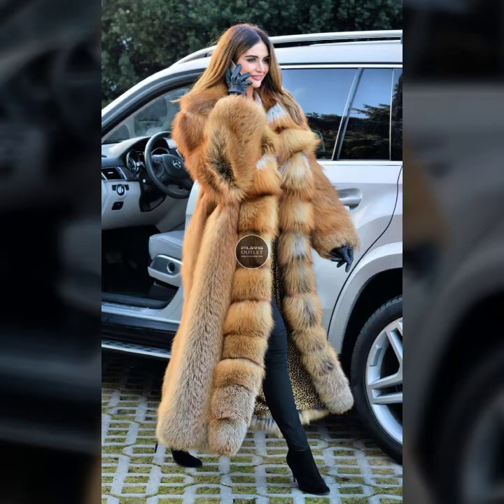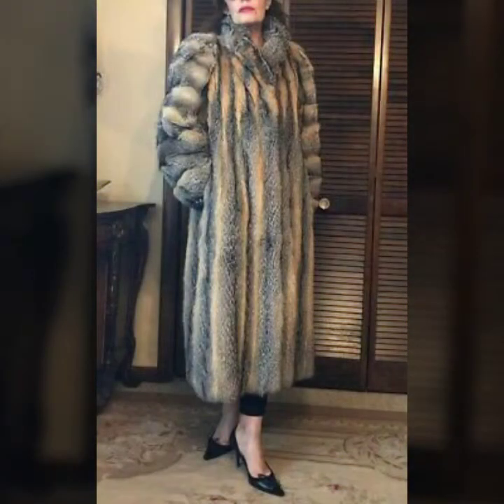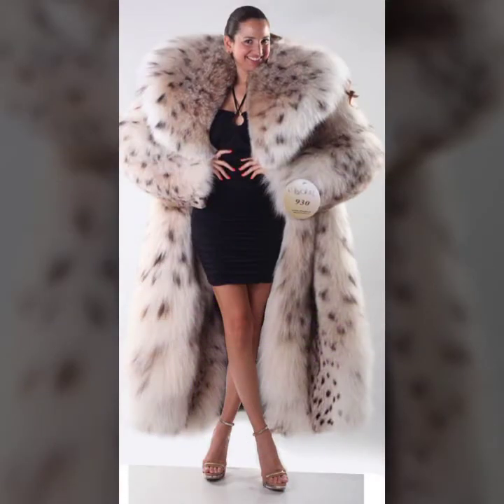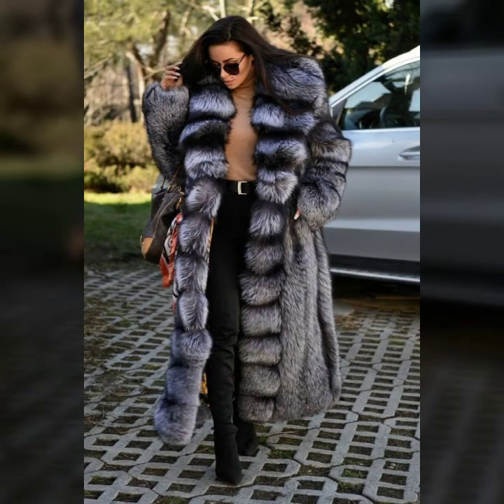Hello everyone, welcome back to my YouTube channel Asya Fashion Vlog. How are you? I hope you are fine and doing well. This is me, Asya, and today I will show you in this video so beautiful and trendy design ideas of fur coat for girls and women's, and the best collection of winter upper. I hope you like it.